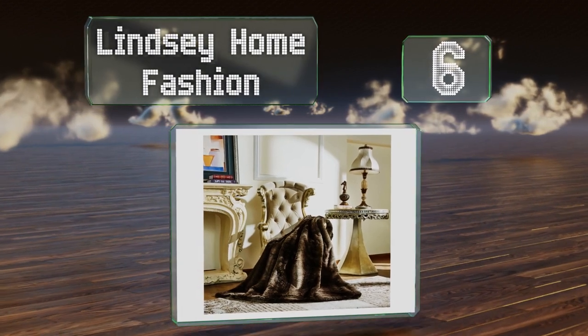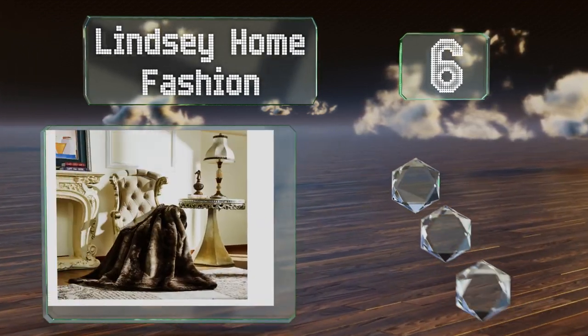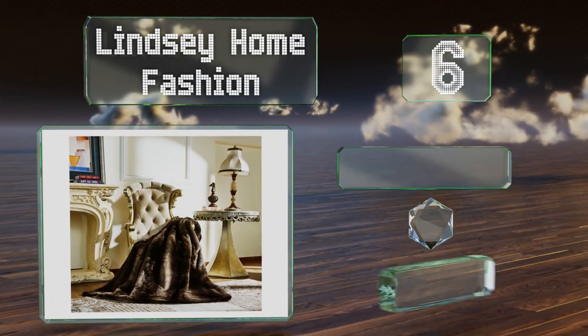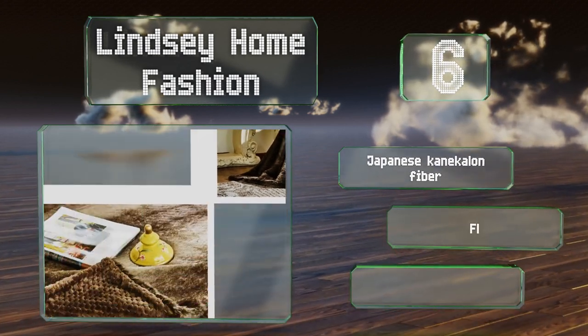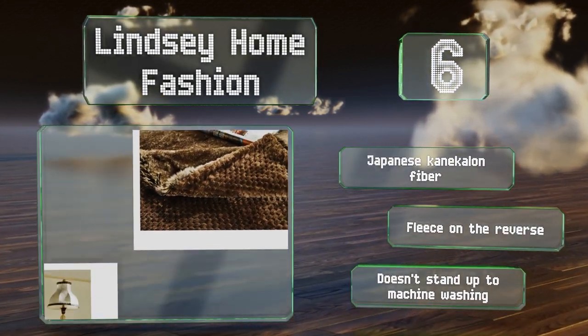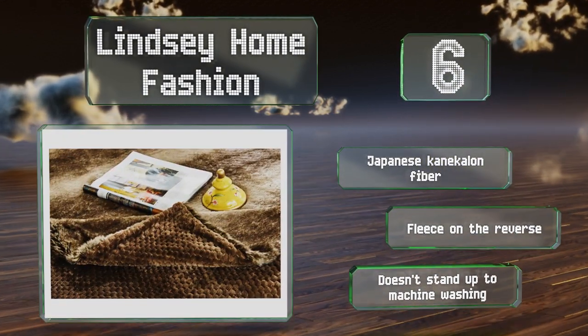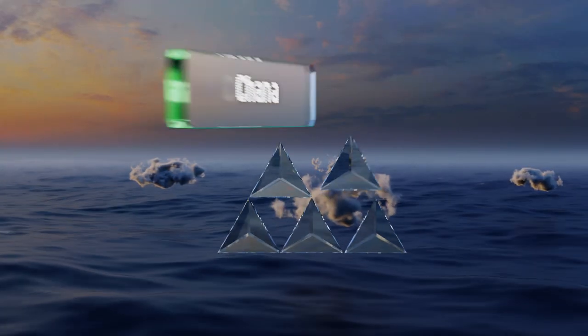Moving up our list at number 6, if you're going for an exotic theme, the Lindsay Home Fashion will bring the jungle into your abode. Find your favorite among cougar, puma, zebra, and more, then throw it over your couch to show off your bold decorative taste. It's made from Japanese Kanekalon fiber with fleece on the reverse; however, it won't stand up to machine washing.